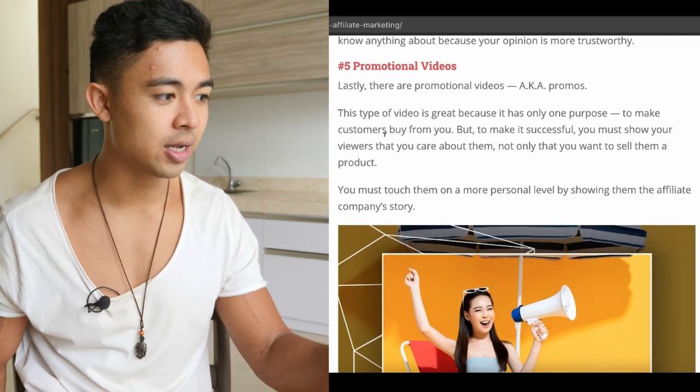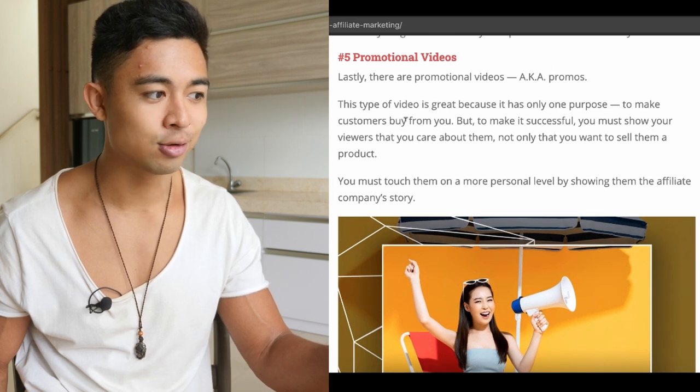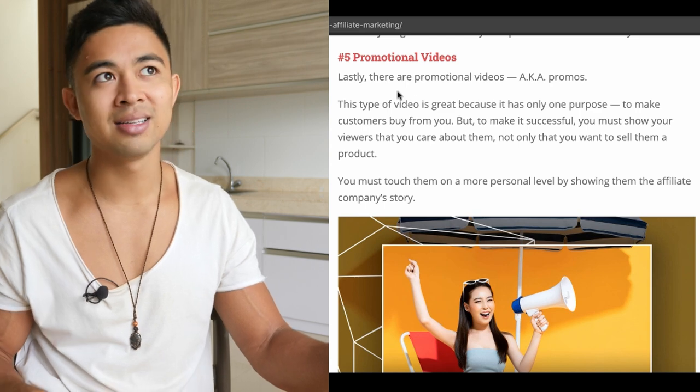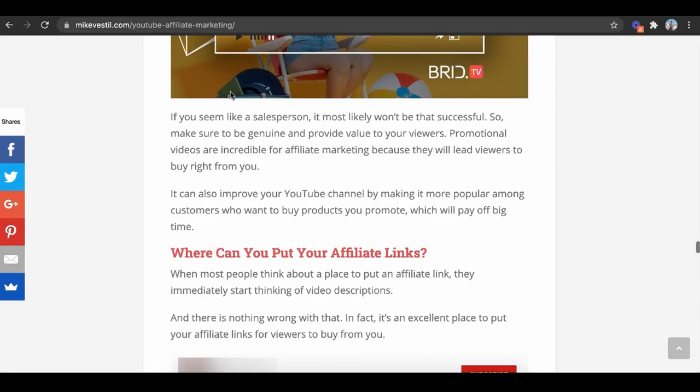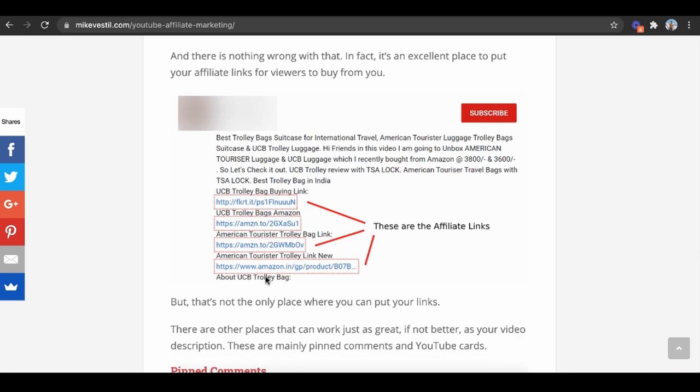As well as promotional videos — here's an example of one of these promotional videos where it's literally kind of like a sales video whose only purpose is to get the customer to buy from you. This isn't what you should do in every video, but you should do it like jab, jab, right hook style — like Gary Vaynerchuk. Now you're probably wondering where can you put your affiliate links?